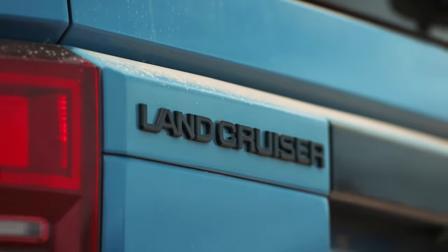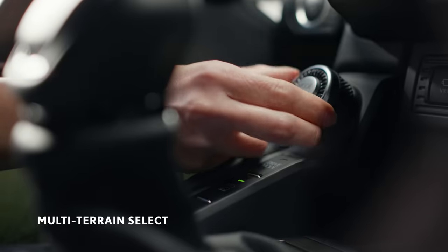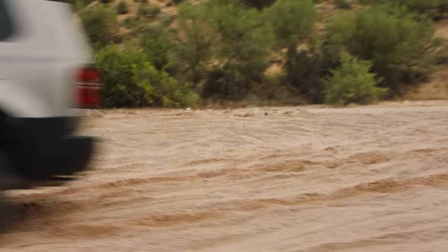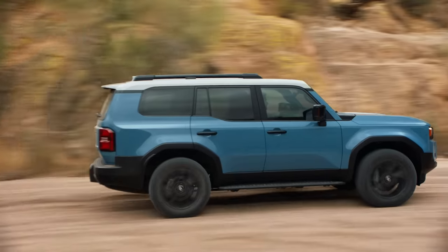Land Cruiser is equipped with full-time four-wheel drive, so it's ready to take on changes in road conditions. And with multi-terrain select, you can amplify performance on different terrain. It's a great feature that lets you easily take on new trails, as it regulates your wheel spin by automatically adjusting the engine throttle and brakes.